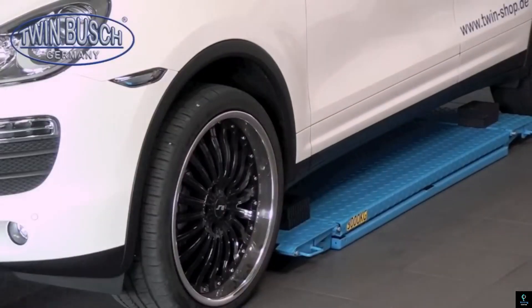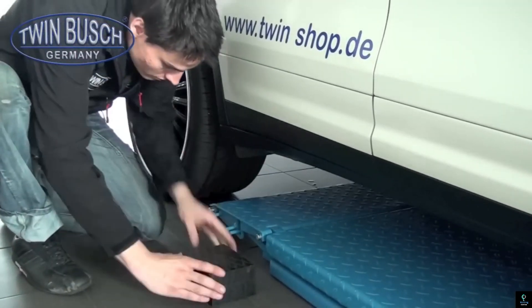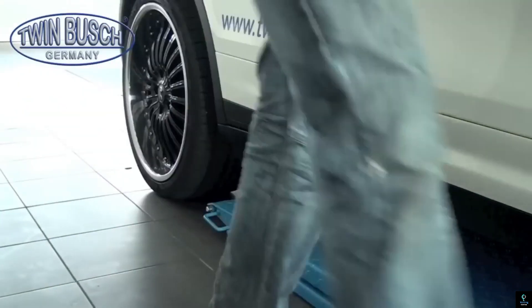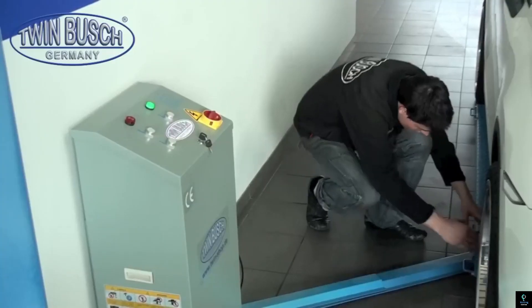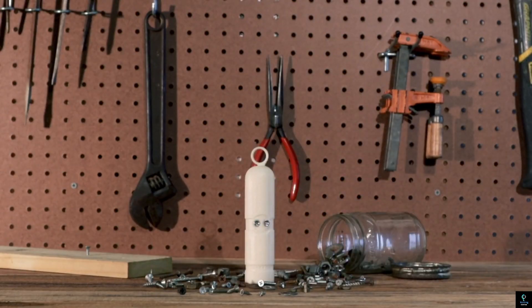Durable and efficient, the Robot 3 streamlines garage operations, enhancing productivity and ensuring vehicles are serviced to the highest standards. Number two: the Pickup Pal. The Pickup Pal is a versatile robotic assistant designed to make garage tasks easier and more efficient.